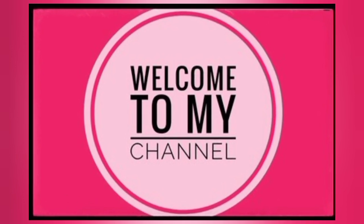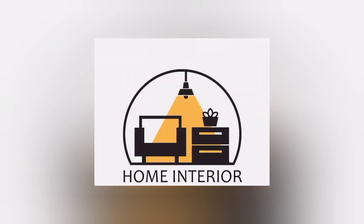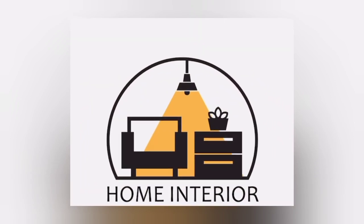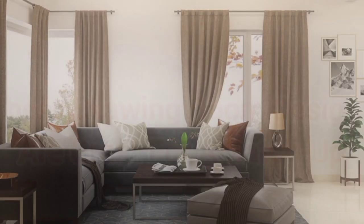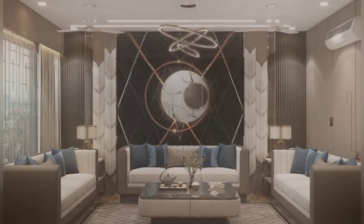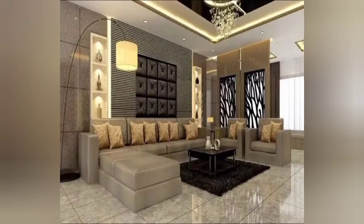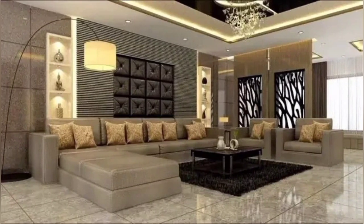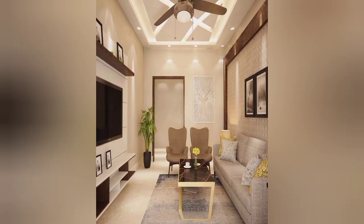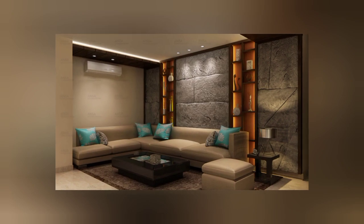Hi friends, I will discuss with you a different topic which is related to interior designing. I will share with you 16 interesting drawing room ideas to turn yours into a stylish heaven. Is your drawing room decor in urgent need of revival?